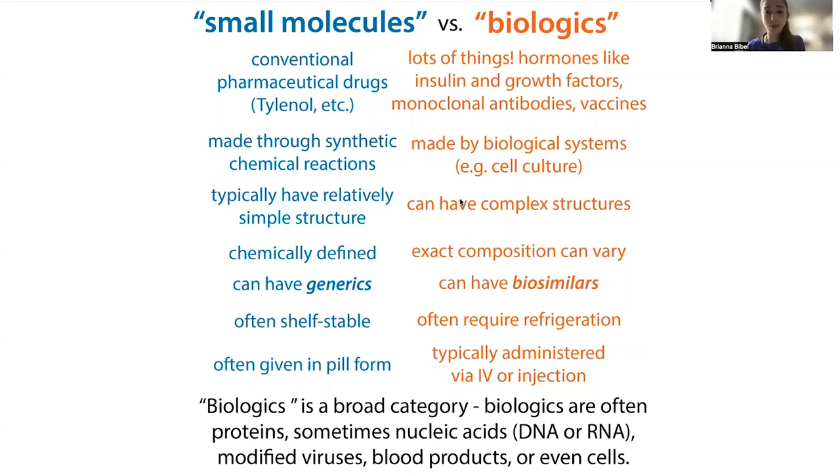We can have these big, more complex structures, but their exact composition can vary, as opposed to a small molecule that is chemically defined. Each copy of a small molecule is going to be exactly the same, even if made by different labs at different times. You can stick them on a machine like an LC-MS and confirm that yes, these are exactly the same.